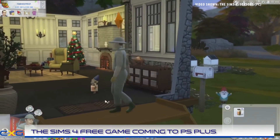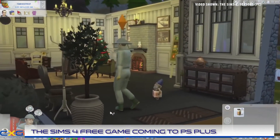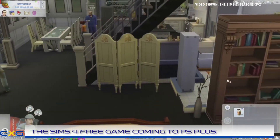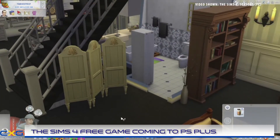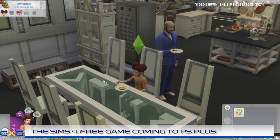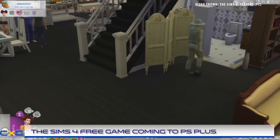A Sims generation of games typically has a long life cycle due to the very well implemented expansion packs, which always add a lot more features to the game. These expansion packs usually focus on a particular theme and include things such as pets, vacations, fame and active careers.